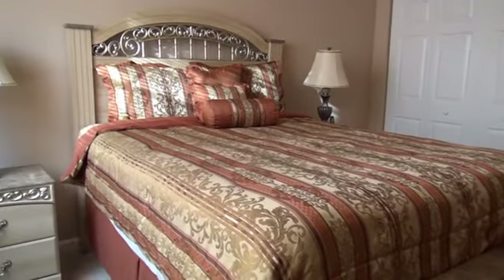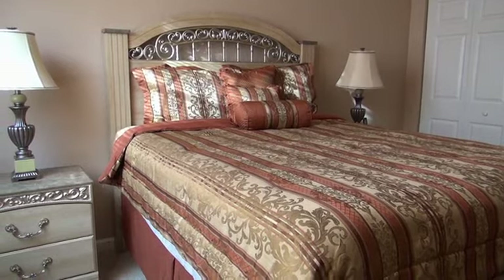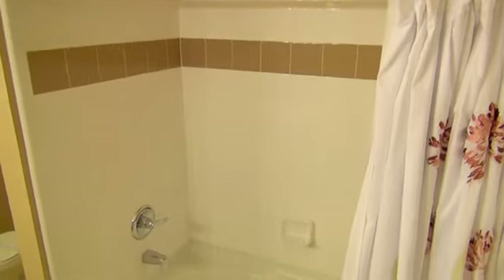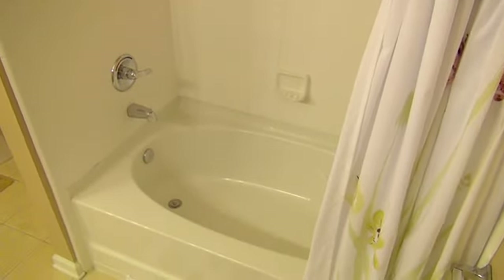Your second bedroom is a queen, and it's lovely too. Rest and relax — you're on vacation. Here's the second bathroom. Nothing but the best for you.